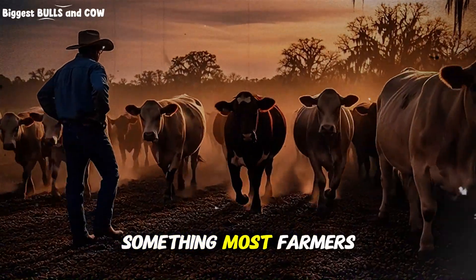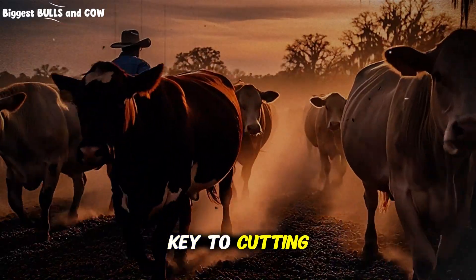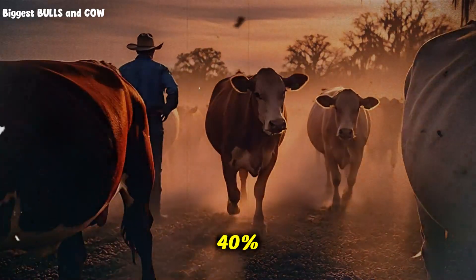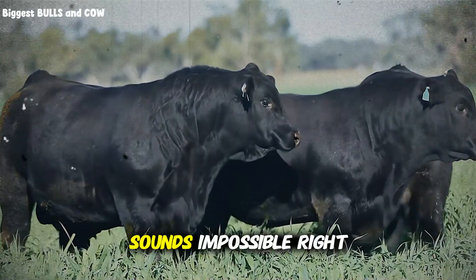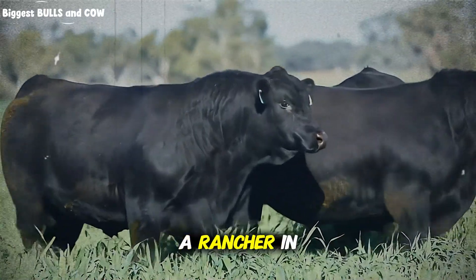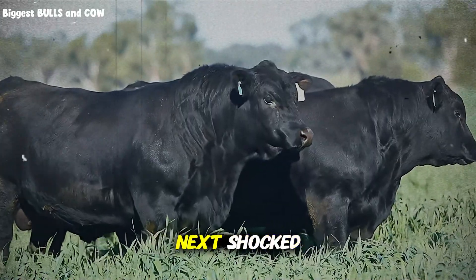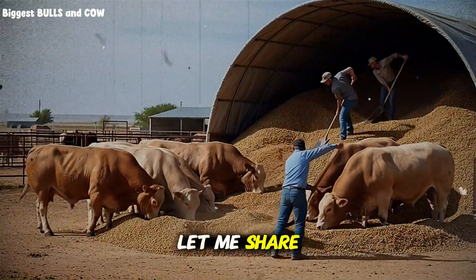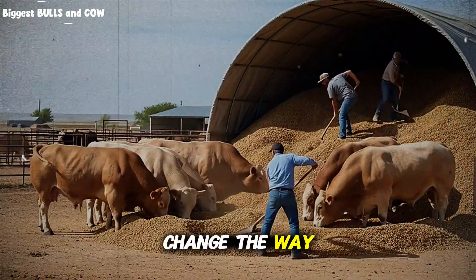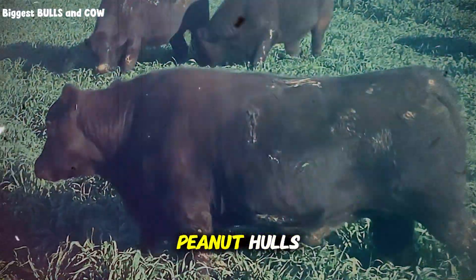What if I told you that something most farmers throw away or burn could be the key to cutting your feed costs by up to 40% while actually improving your cattle's weight gain? A rancher in Georgia stumbled upon this by accident, and what happened next shocked even the veterinarians who came to investigate his herd. Let me share something with you that's going to change the way you think about cattle nutrition forever. We're talking about peanut hulls.